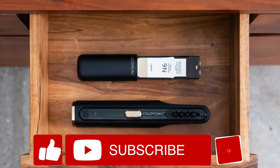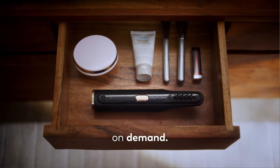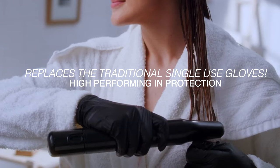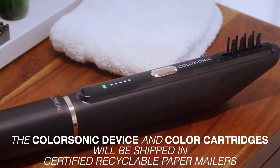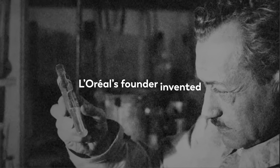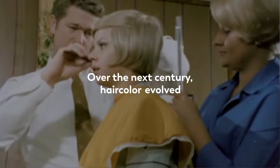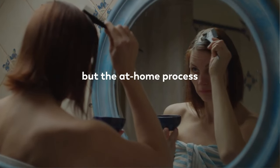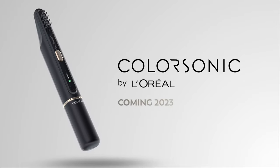A major benefit with the Color Sonic is that you can store the remaining color for easy touch-ups anytime. Another great thing is that it was made with sustainability in mind — it comes with gloves that can be reused up to 10 times, the formula cartridge is recyclable, and everything will be shipped in certified recyclable paper mailers. This product will be available in early 2023, so we'll have to be a little patient.